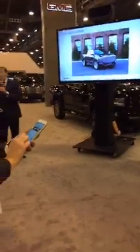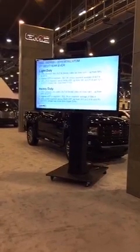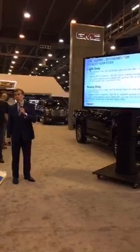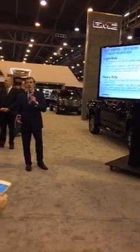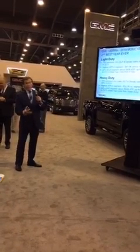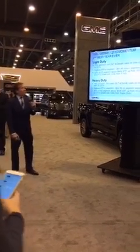There certainly is some opportunity around that space, and that's what we're going to be talking about today. It was actually our second best sales year ever last year for Sierra. On the light-duty side, Sierra 1500, 70% of our sales on crew cabs were of our high-end luxury models — SLT and Denali. That's up from 58% just a year earlier.